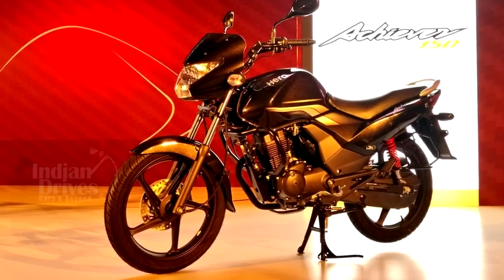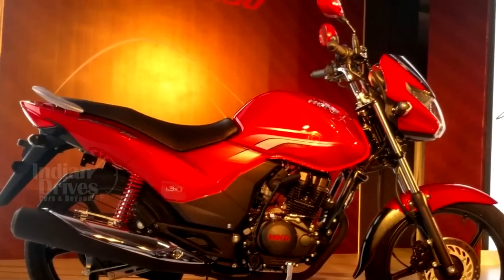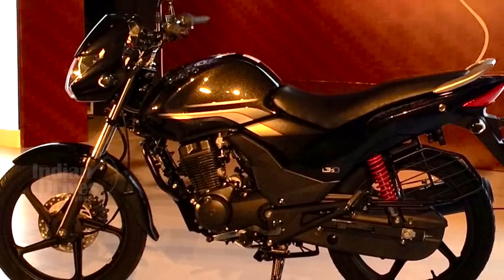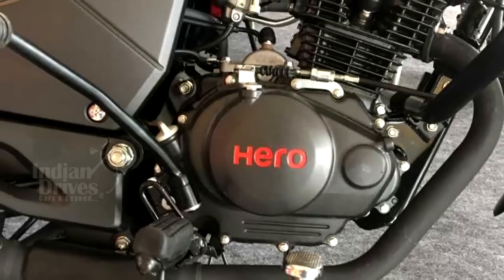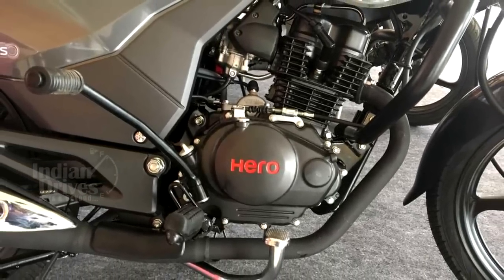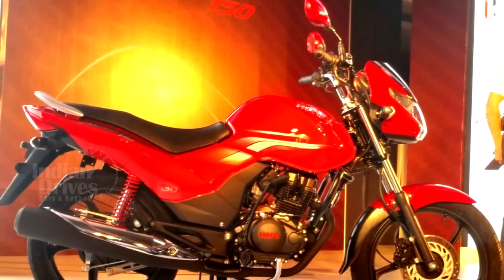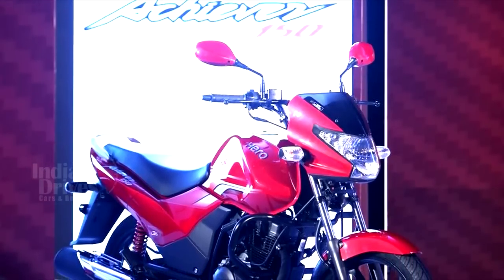Hero Achiever 150 has been launched in India by Hero MotorCorp at Rs. 61,800. The bike comes powered by a BS-IV compliant 149.1cc air-cooled single-cylinder engine capable of producing a peak power of 13.4 hp and a peak torque of 12.8 Nm. The engine has been mated to a 5-speed transmission.